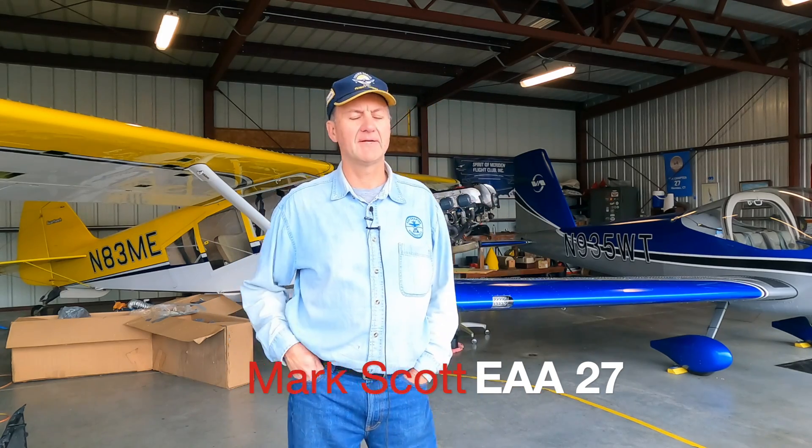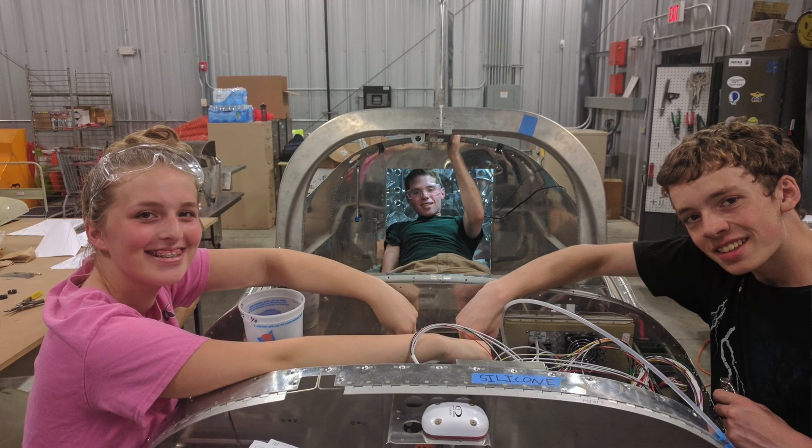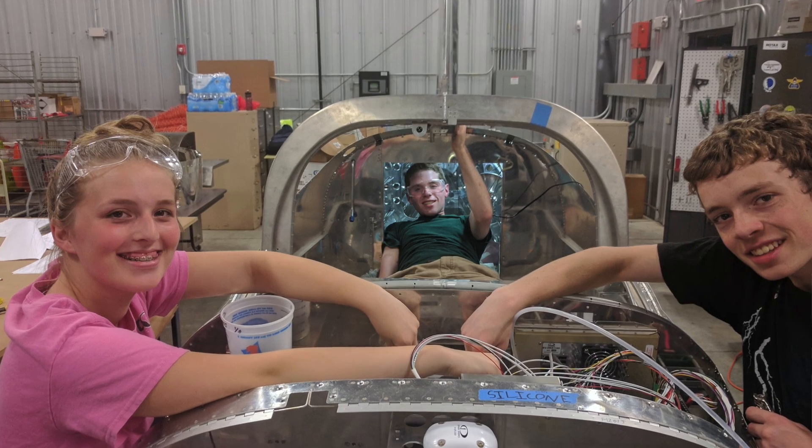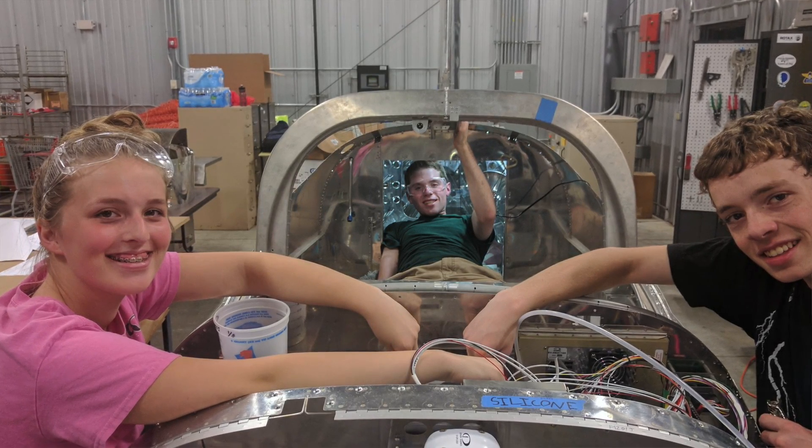Hi Larry, thanks for coming down — love talking about this airplane and what our chapter's been doing. I've been flying for quite a while. I built the Bearhawk that's behind me here, had a great time building it, really enjoyed it, learned quite a bit. Flew it for a year or two and said I'd like to do something else — get back into building, but I didn't want to do it by myself. Our chapter does a lot with kids: we fly a lot of Young Eagles, we've done Aviation Merit Badge, a lot of community stuff. I really wanted to take the chapter to the next level.